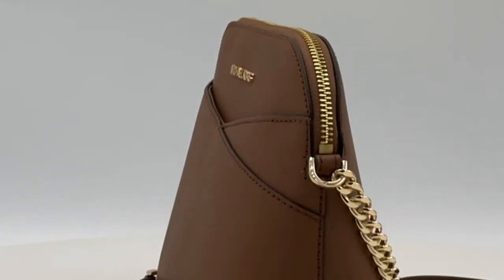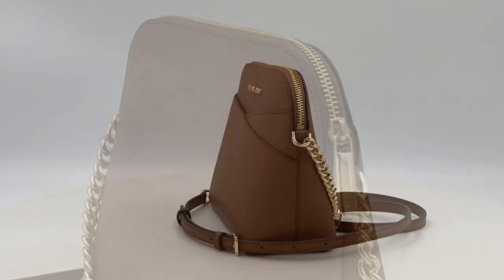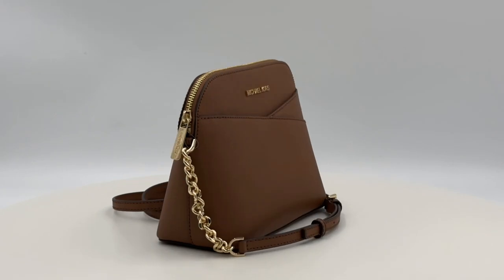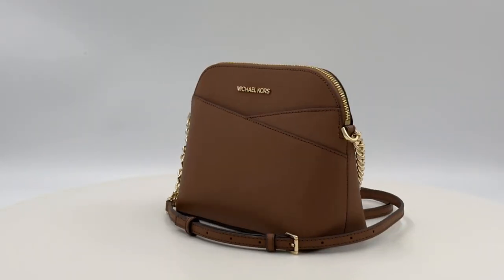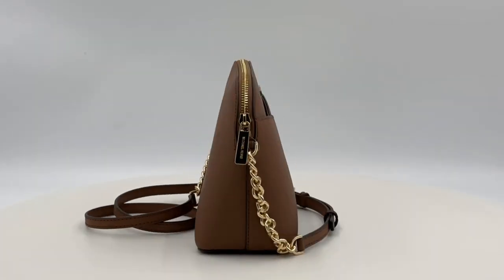Accentuated with a strap accent, this bag is more than an accessory — it's an expression of your individuality. Elevate your style with the Michael Kors Jet Set Travel Dome Cross Body Shoulder Bag, where fashion meets functionality in every stitch.